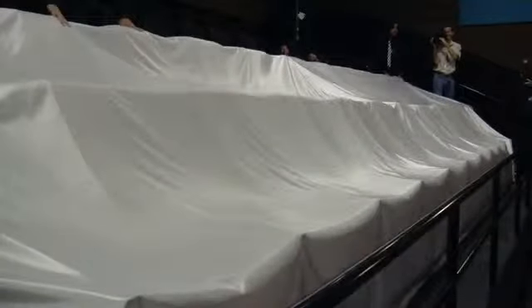A good movie moves you emotionally. Now at the Garden Walk in Anaheim, the movie seats will actually move you. The UltraStar movie theaters in Anaheim have installed 26 D-Box seats — seats programmed to physically move with the movie.